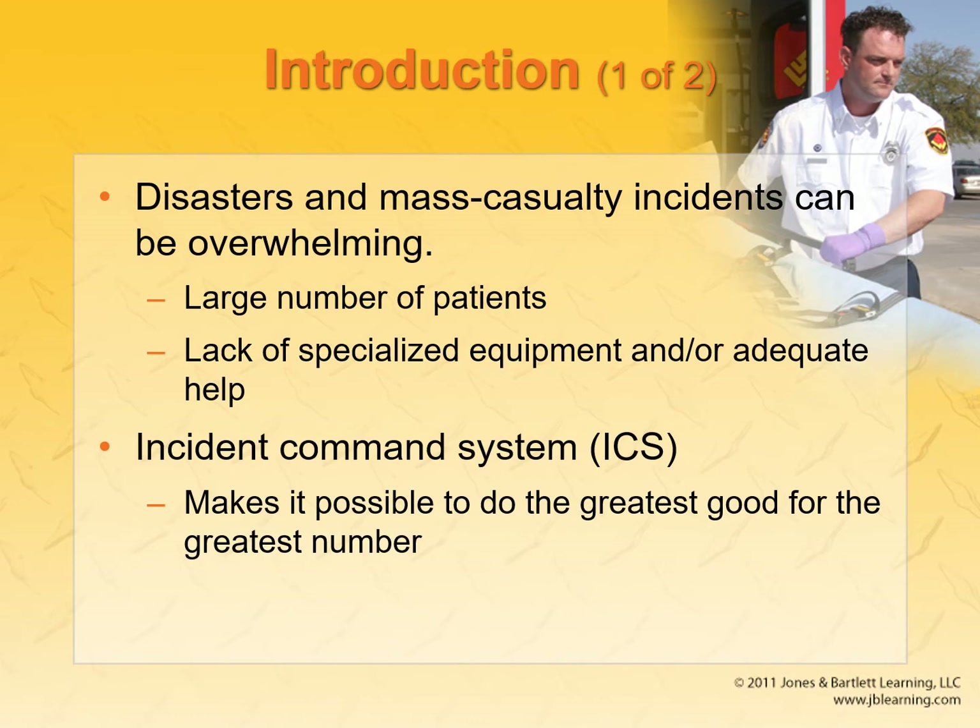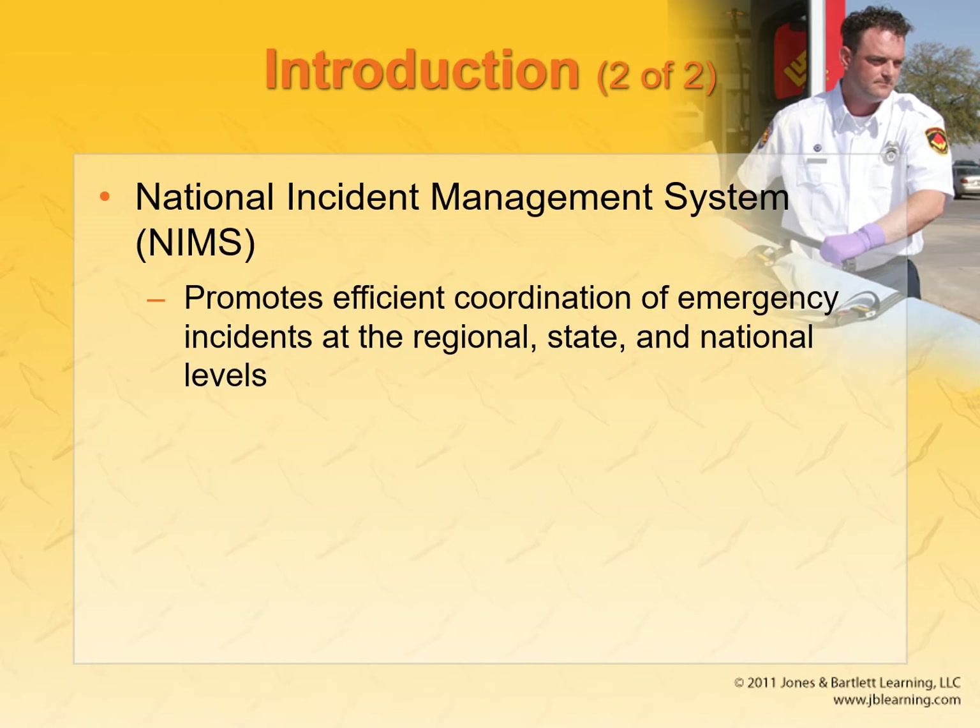What I was talking about is the mass casualty incident — what do you do when there's only one or two medics and 30 patients? We're also talking about the incident command system, which has been in place for a while. All the different agencies use ICS.